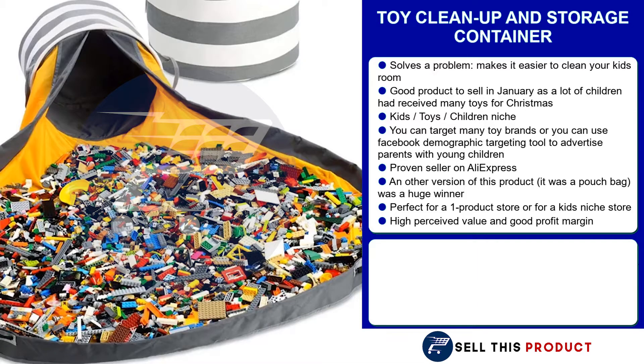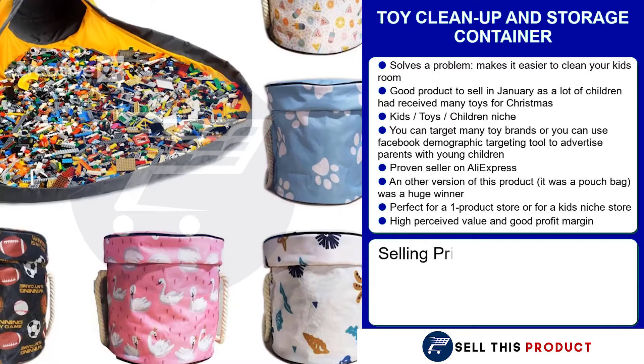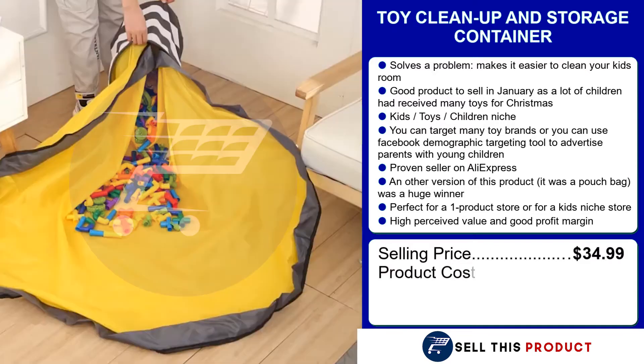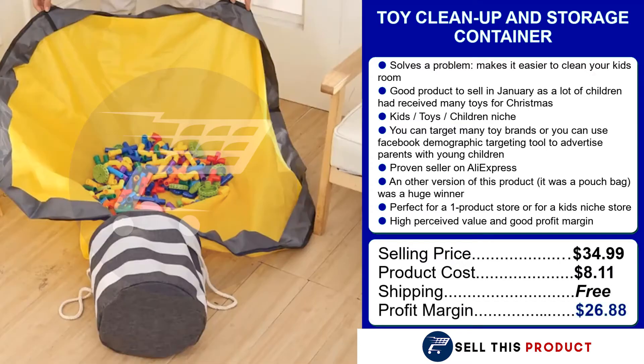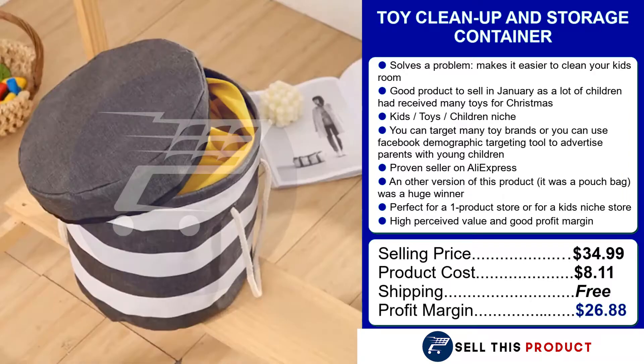This product sells for $34.99. The product cost is $8.11. Shipping is absolutely free, so you're gonna get a really good profit margin of $26.88.